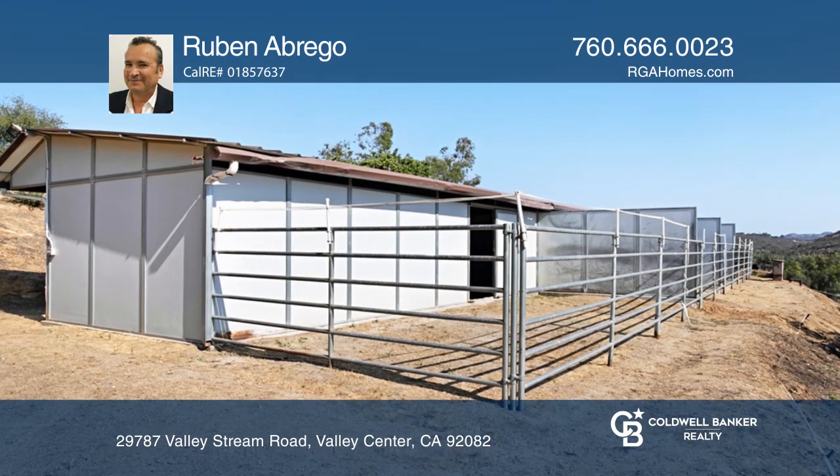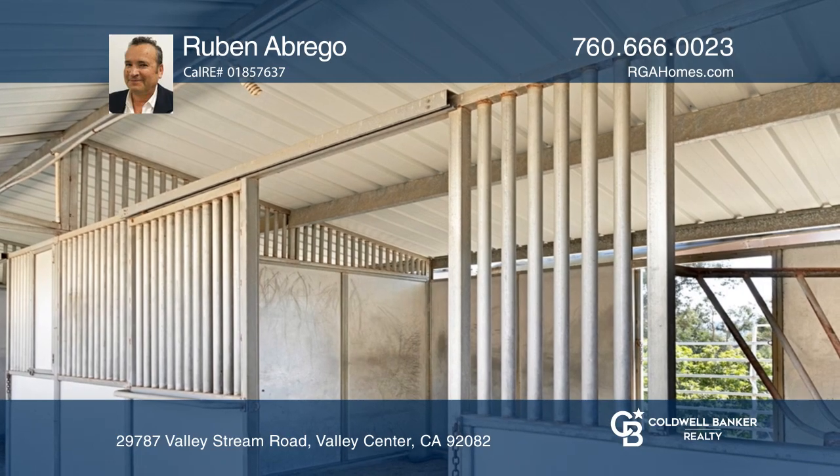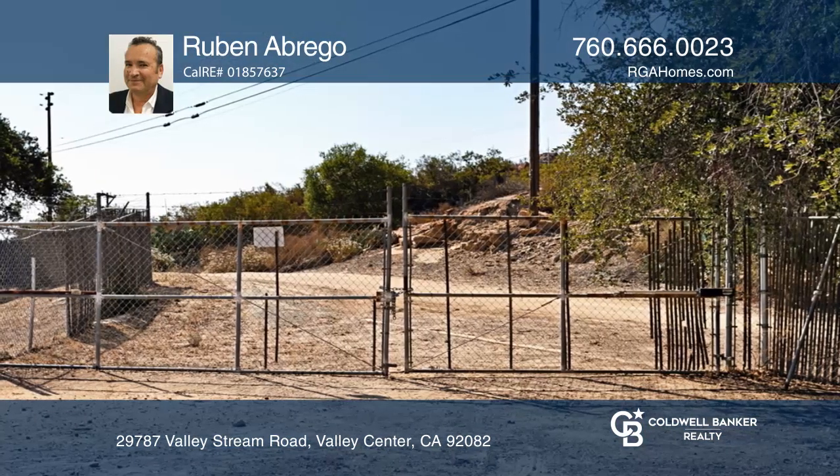A covered deck to enjoy views. An indoor and outdoor horse barn permits 4 oversized stalls with feed doors and corner feeders.